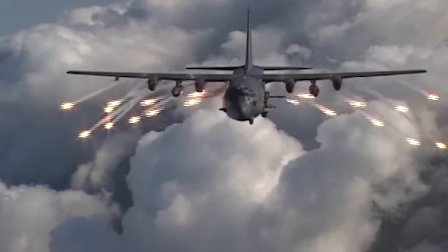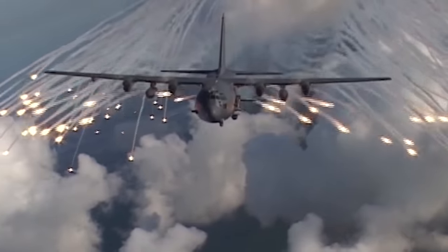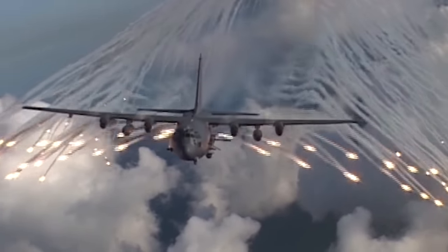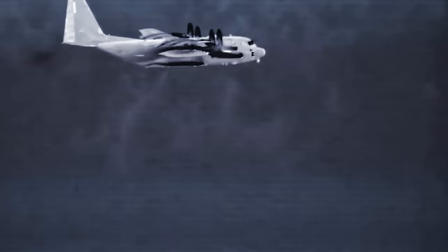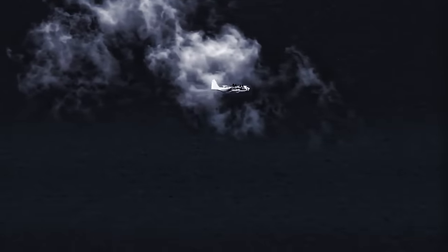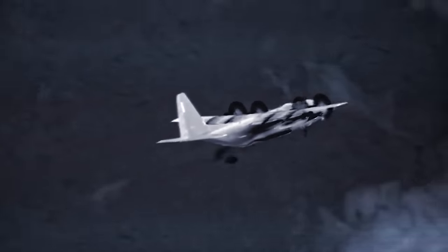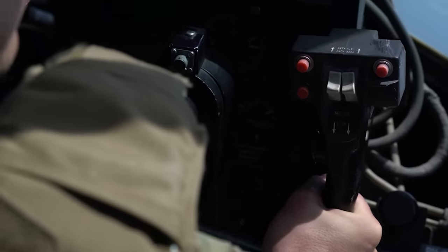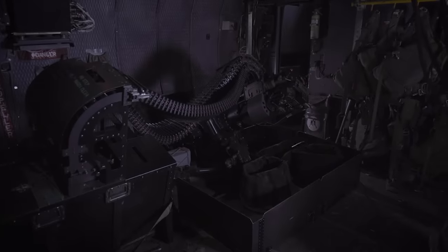The AC-130J's primary role is that of a powerful airborne weapons platform. Air Force Special Operations Command officials have even characterized it as the ultimate combat aircraft. The Gatling-style 30mm GAU-23A cannon, seen in action in the video footage, is utilized for a variety of missions including close air support, air interdiction, and force protection. It is particularly effective for precision strikes against ground targets, offering support to troops in contact with enemy forces. The cannon's high rate of fire and accuracy enable it to engage a wide range of targets, from personnel and light vehicles to fortified positions.